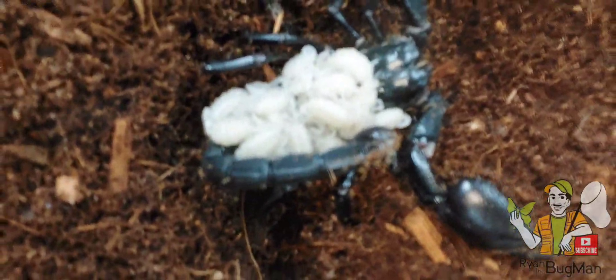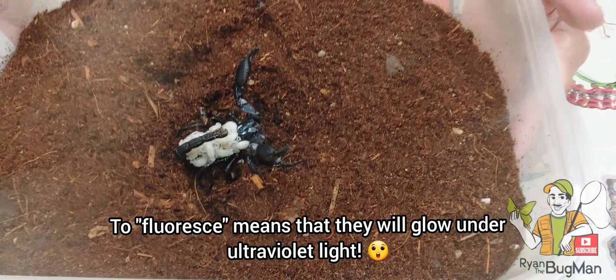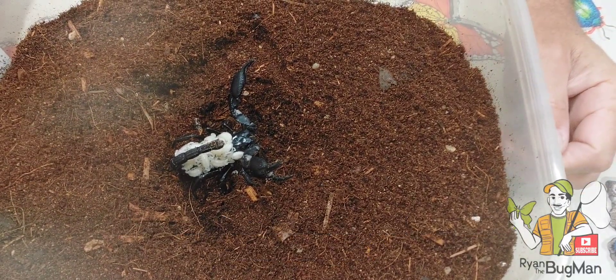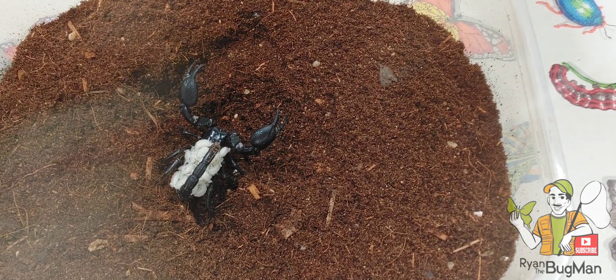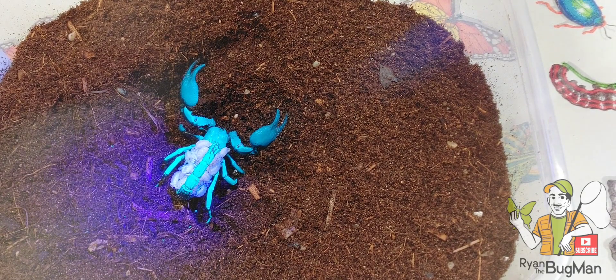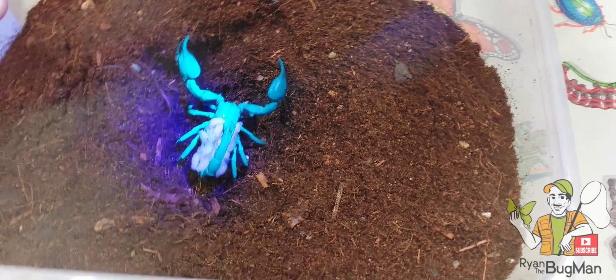That is really cool. Now we know that scorpions fluoresce under ultraviolet light, and the babies do not — the babies won't fluoresce. So we're going to make her fluoresce and you'll see that the babies do not. Check that out.